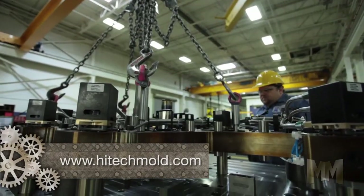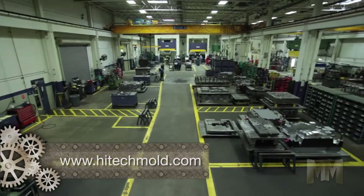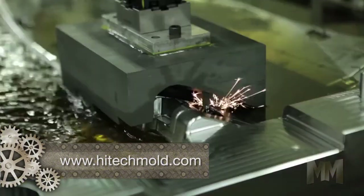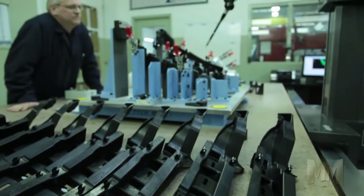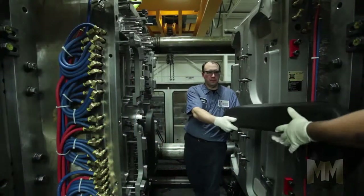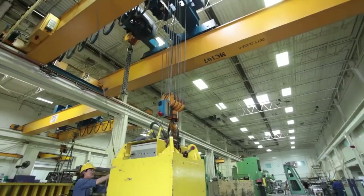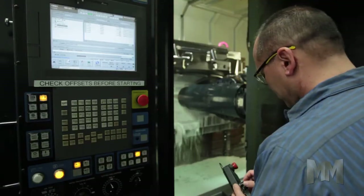An additional plant in Tennessee, Hi-Tech Mold and Engineering Southeast, provides new tools and change and repair services. To save customers time and money, it provides 24-7 support with a whatever-it-takes attitude. Whether on site or at the facility, Hi-Tech has the capability and large tonnage capacity to accomplish any task.